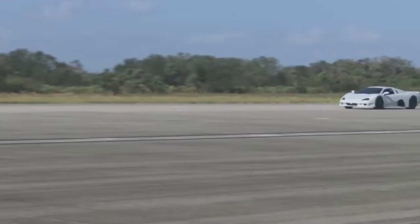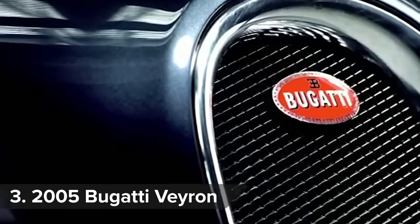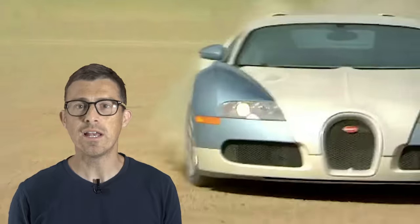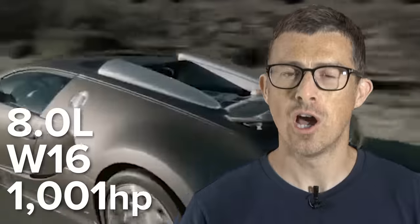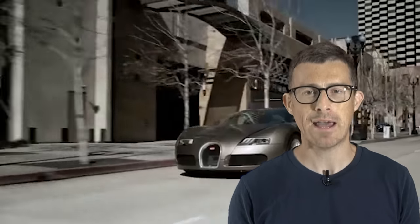The SSC didn't get to enjoy being the quickest for very long, because later in 2005 Bugatti launched the Veyron. You probably know the Veyron was designed to beat the McLaren F1's 240mph top speed record, which it did — it could do 253mph. The Veyron's quad-turbo 8-litre W16 engine made 1,001 horsepower, the most powerful engine ever put in a production road car. Its four-wheel drive and dual-clutch automatic gearbox with launch control meant it could do 0-60mph in just 2.5 seconds. The Veyron cost more than a million pounds when new — but you get what you pay for.